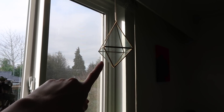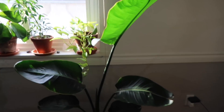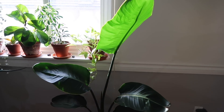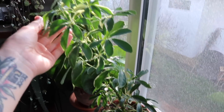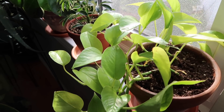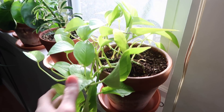This is our bird of paradise — it's kind of leaning outwards because it was flipped the other way, so I'm waiting for it to go back towards the light. And then I have my variegated umbrella plant and a neon pothos, which has grown a lot since I got it as well. It used to be in my shower but now I've moved it back out here.